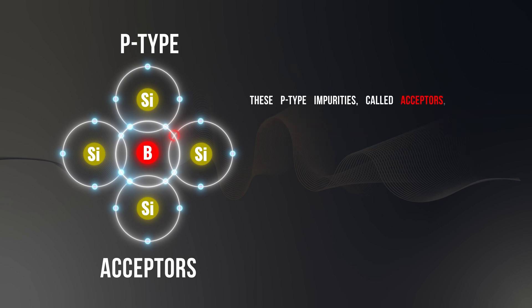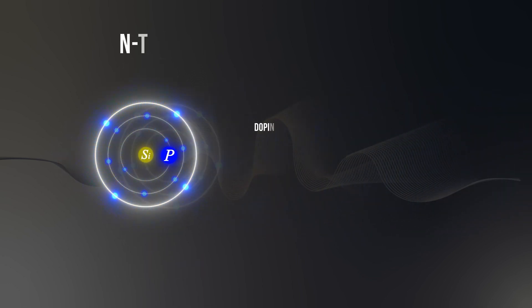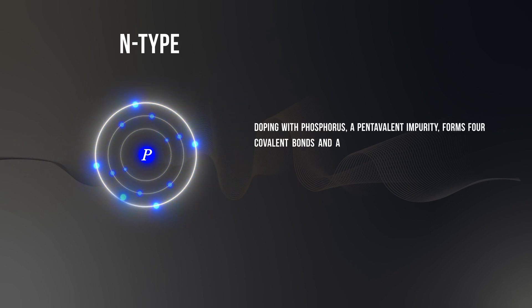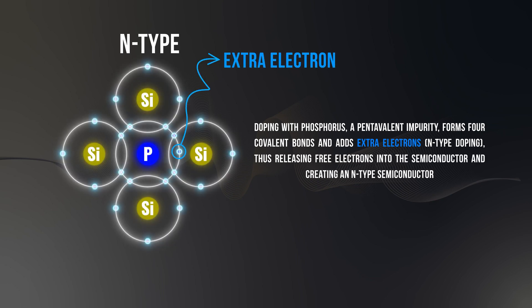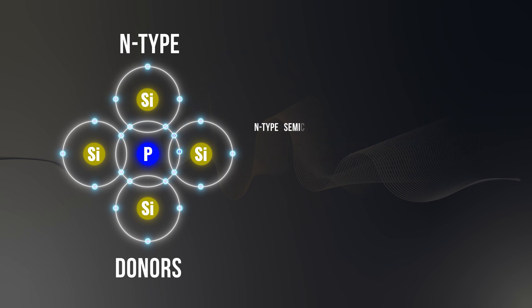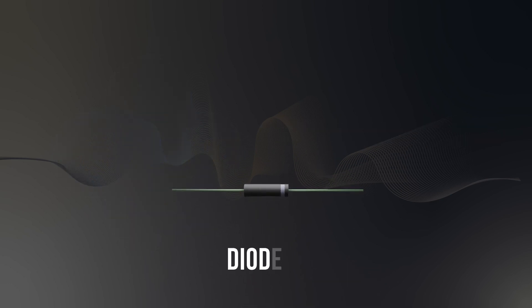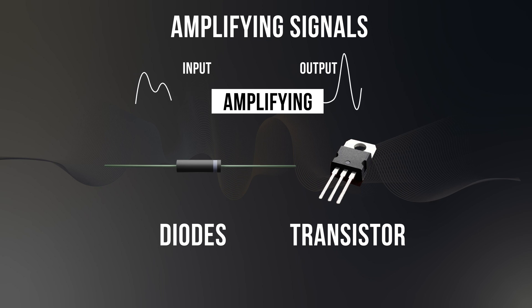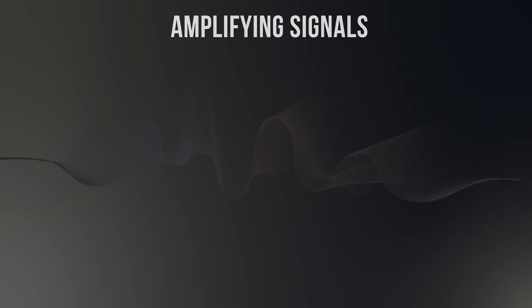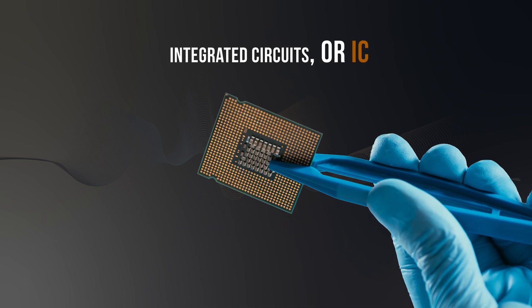These P-type impurities, called acceptors, create positive charge carriers by the absence of electrons. On the other hand, doping with phosphorus, a pentavalent impurity, forms four covalent bonds and adds extra electrons — N-type doping — thus releasing free electrons into the semiconductor and creating an N-type semiconductor. N-type semiconductors, referred to as donors, enhance conductivity by providing additional free electrons. These modifications enable the creation of PN junctions, which are fundamental for devices such as diodes and transistors, crucial for electronic applications like amplifying signals or switching. This controlled addition of impurities tailors the electrical properties of silicon, enabling the development of highly sophisticated electronic devices, such as integrated circuits or ICs.